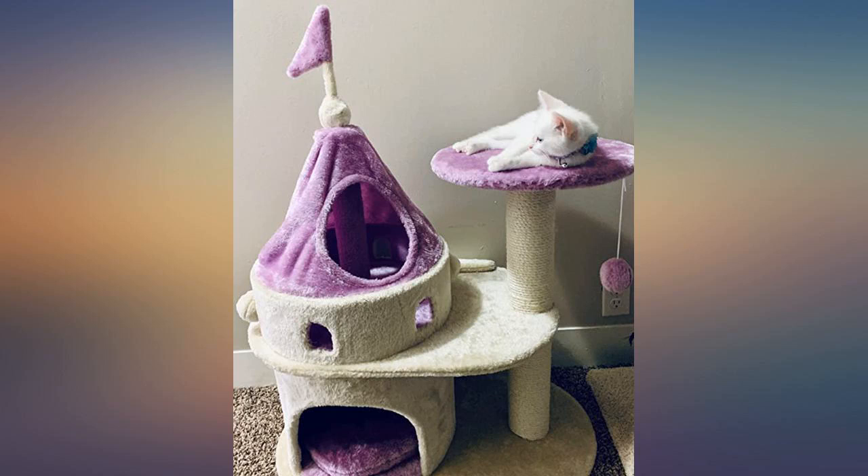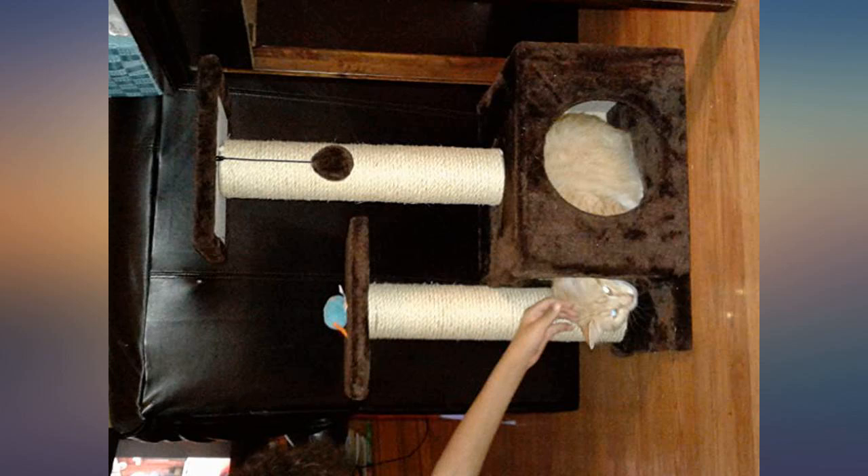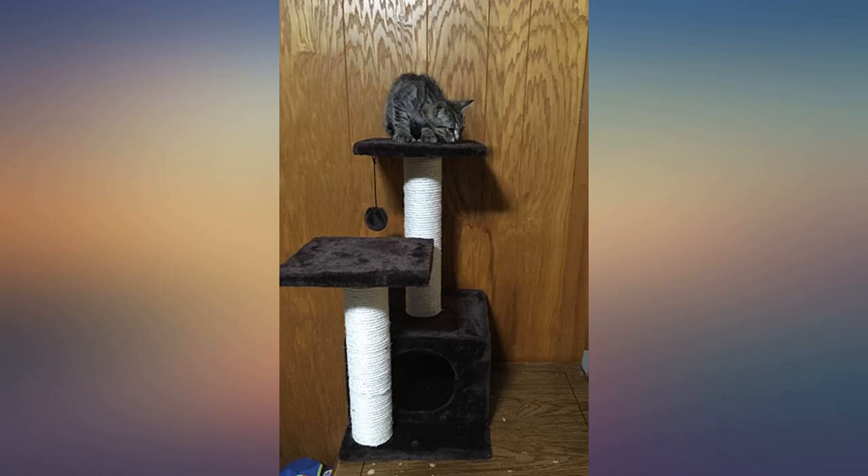Our cat loves her cat tree. She is a 2-year-old small tabby and this tree fits her very well. She enjoys all the features of this product.